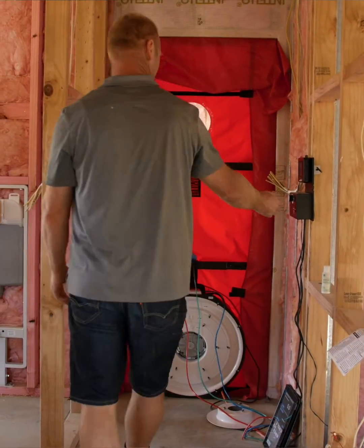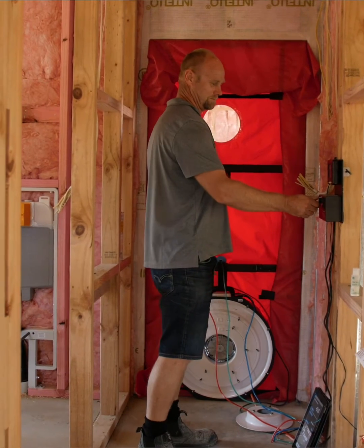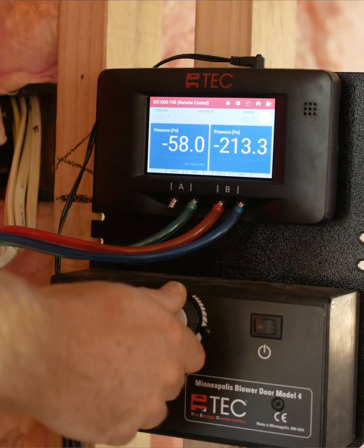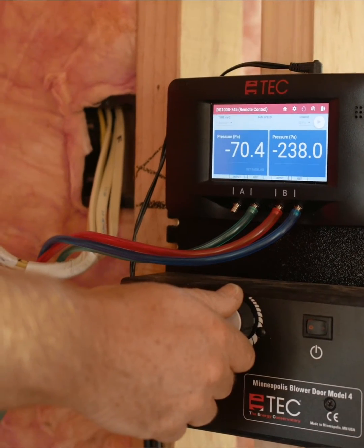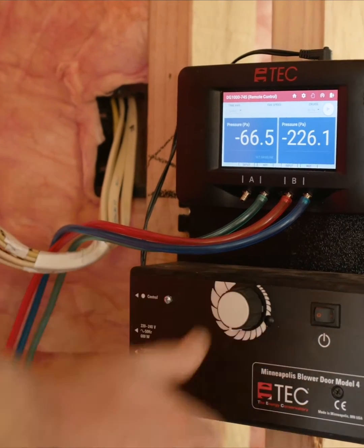We use a blower door kit that tests the airtightness of the home. This is done halfway through construction at the stage you've seen, then tested again at the end to make sure nothing has changed. That data is used to certify these buildings.